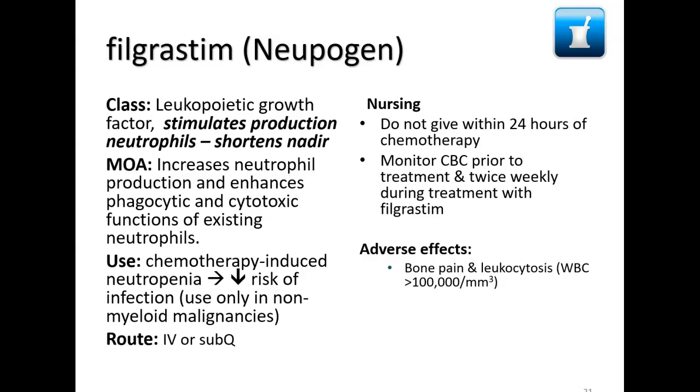Monitor CBC prior to treatment and twice weekly during treatment with filgrastim. Outpatient counts may be done less frequently, but inpatient counts are done daily. A significant problem with Neupogen is bone pain — it's stimulating the bone marrow to produce neutrophils, and the pain can be severe enough to require narcotics. This drug has also been used for bone marrow donors through the national registry. It can also cause leukocytosis — an overproduction of white cells.